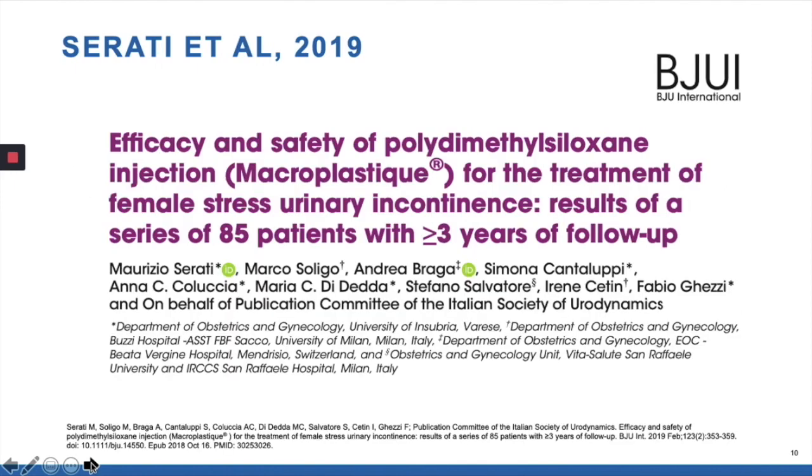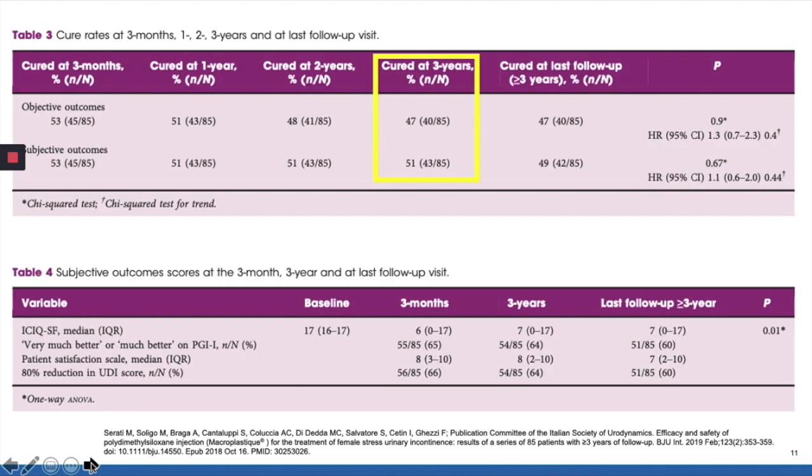Here's an interesting study published just last year. All the patients had at least three years of follow-up, and the interesting thing is that all of these patients received just one injection. Some had hypermobility, some did not. As opposed to the way many of us practice — where if an injection wore off or failed we might try another — in this paper it was a one-time shot. Even with that, at three years both objectively and subjectively there's a roughly 50% cure rate. When you look at improvement on the PGII, almost two-thirds of patients at three years had sustained improvement with one injection.